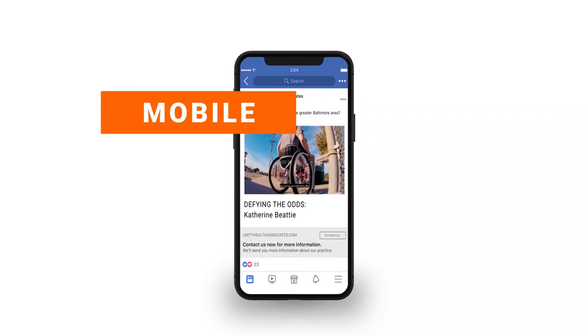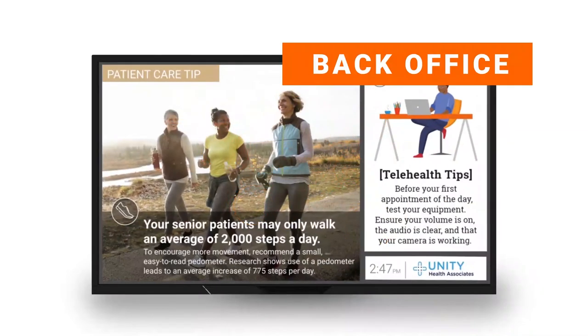At PatientPoint, we believe that every interaction in the patient journey is an opportunity to make every doctor-patient engagement better.